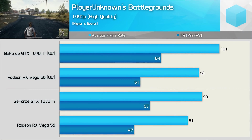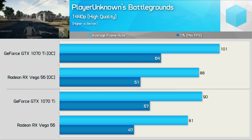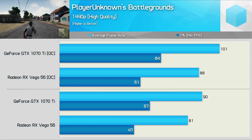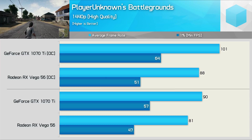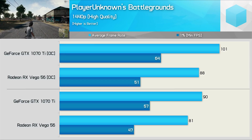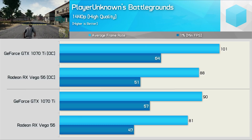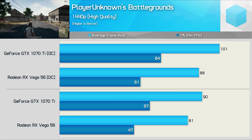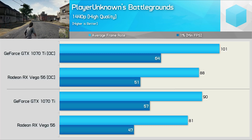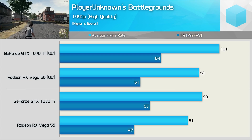Last time out, PUBG provided the GTX 1070 Ti with its biggest win. Since then, the game has left early access, and it seems support for AMD GPUs has drastically improved. Although the GTX 1070 Ti was still 11% faster out of the box, previously we found it to be 28% faster. Admittedly, we're not testing the exact same section of the game, but six months ago AMD was a lot slower in every section. The GTX 1070 Ti does extend its lead to 15% once overclocked, but this time around we do see very respectable performance from the Vega 56 graphics card.